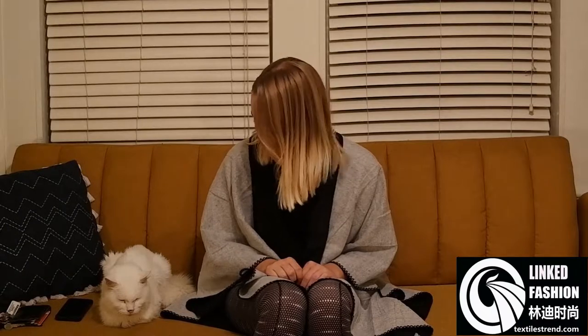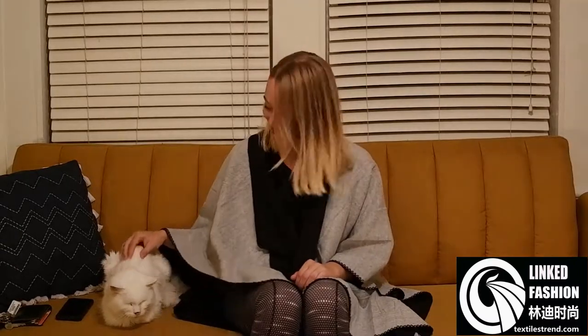Hi, my name is Courtney and joining me today is my cat named Mochi. You'll probably be sitting here the entire video — it's really cute. Anyways, I'm going to be showing you some things that were sent to me by doaccessories.com.